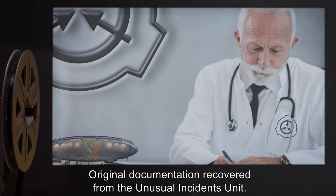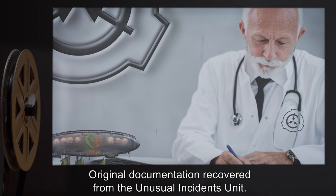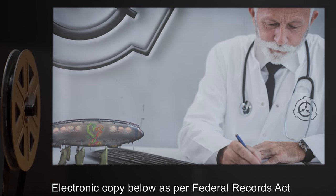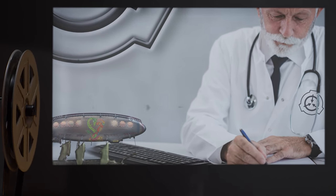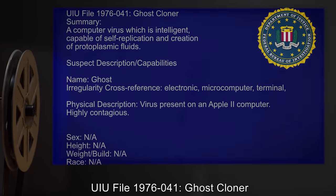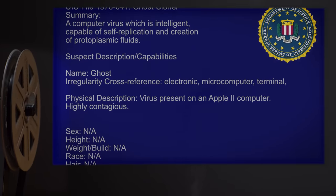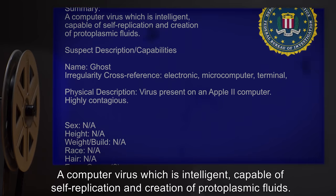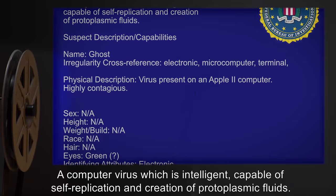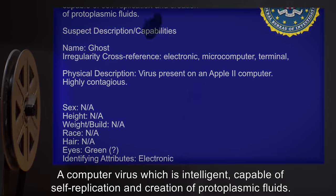Addendum: original documentation recovered from the Unusual Incidence Unit. Electronic copy below, as per Federal Records Act. UIU File 1976-41: Ghost Cloner. Summary: a computer virus which is intelligent, capable of self-replication, and creation of protoplasmic fluids.